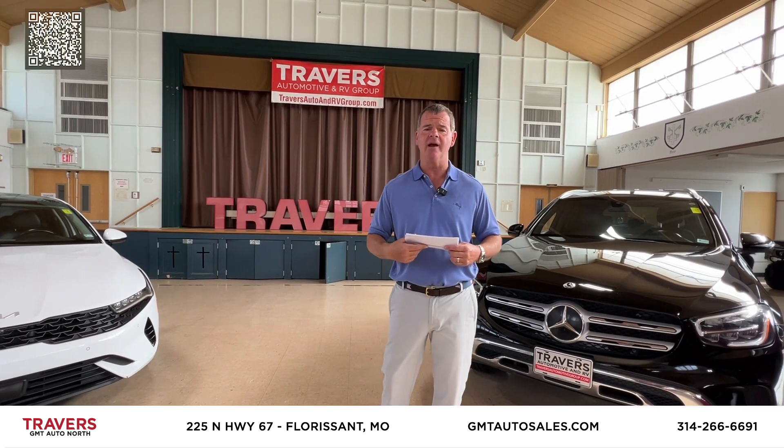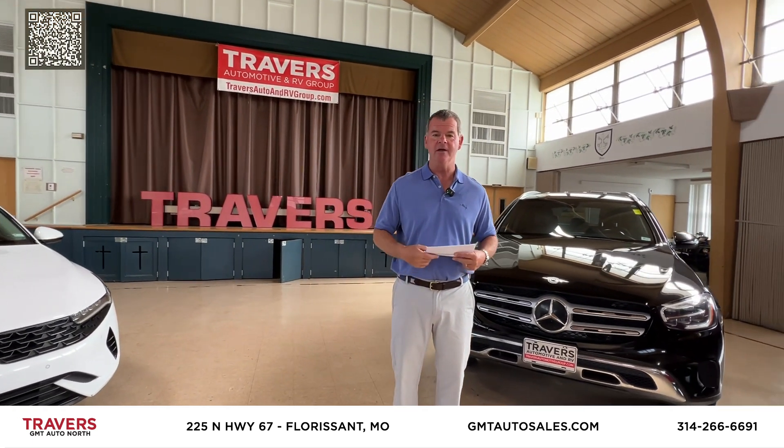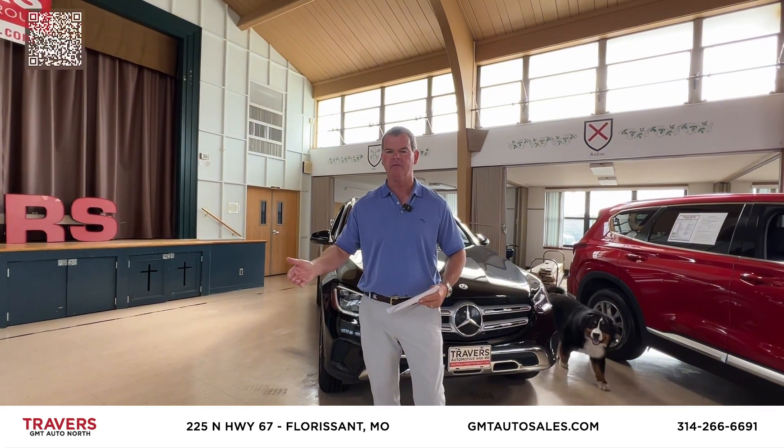Here at GMT in Florissant, we're open until 8 o'clock Monday, Wednesday, Friday; 6 o'clock Tuesday, Thursday; and 5 o'clock on Saturday. Come check us out — we'll take you shopping and bring you to three different dealerships to find that perfect vehicle.